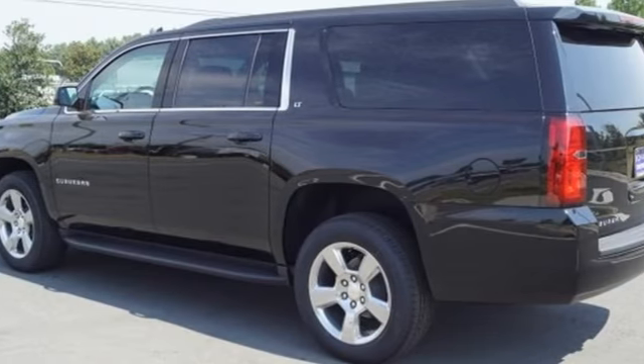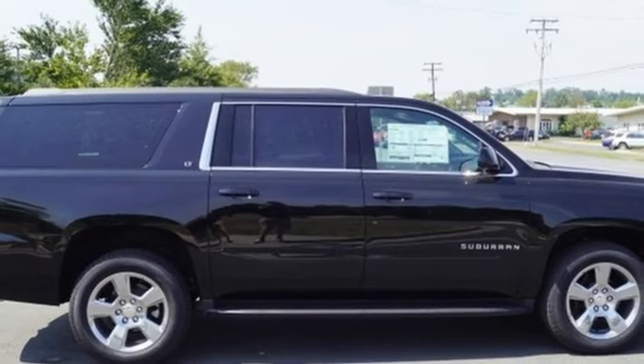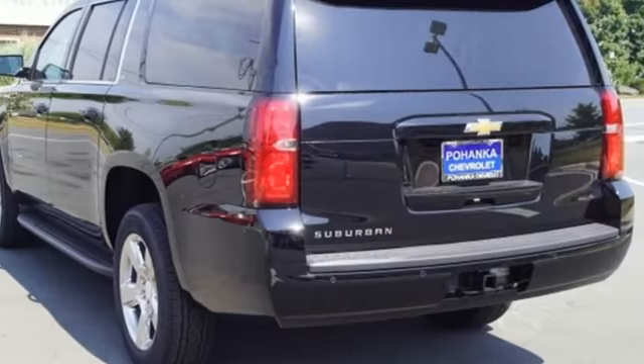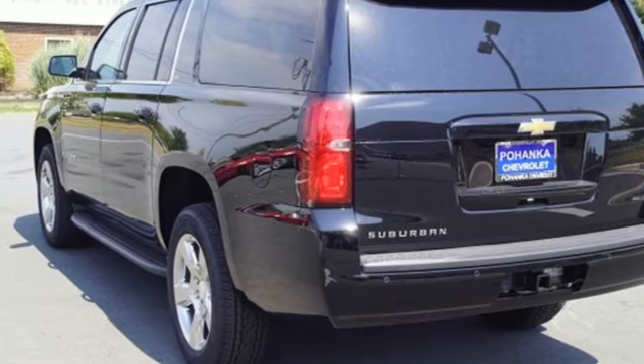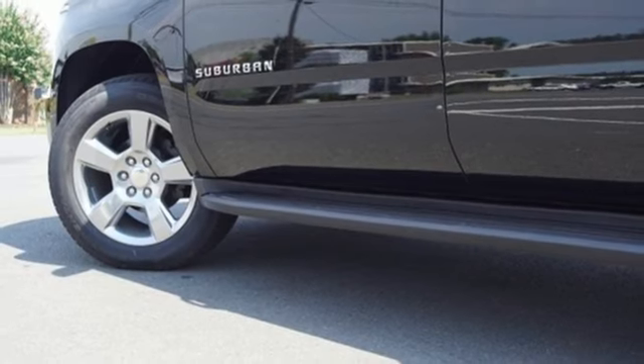Streaming audio, power heated mirrors, front heated leather bucket seats, rear parking sensors, Wi-Fi hotspot, dual zone climate control, V8 engine, active grille shutters, electronic shift on the fly, and automatic transmission.